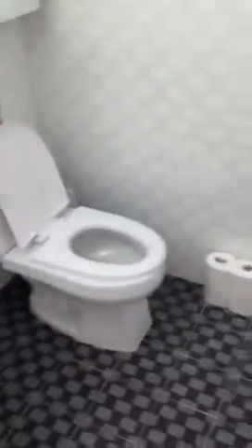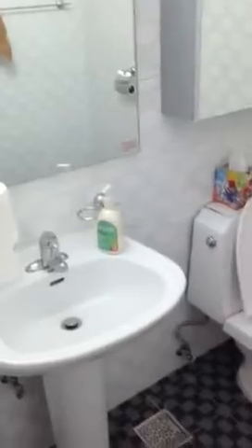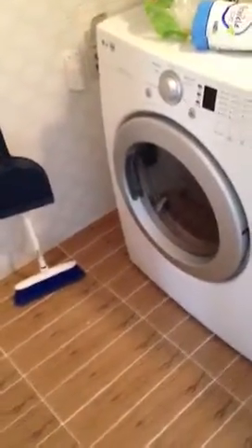Here is the shoe closet where everyone keeps their shoes — they all take their shoes off right away. Little coat area. So we step up here. Here's the powder room, lots of tile. Here is the laundry room, got some stuff going here. And then here's the kitchen.